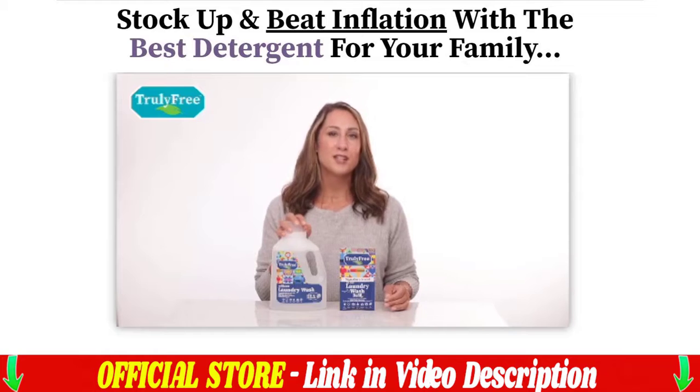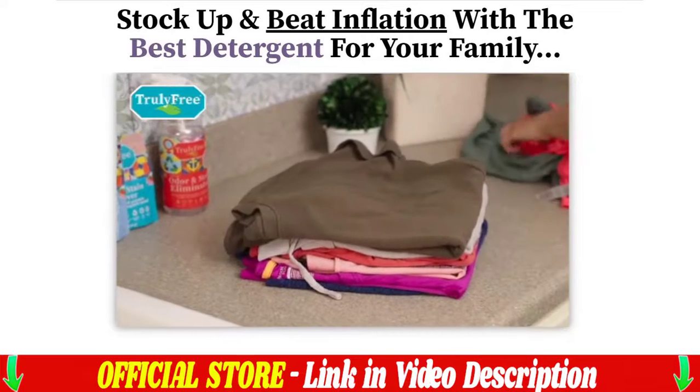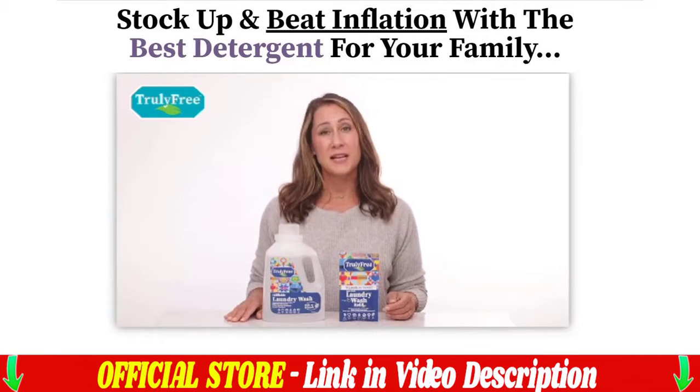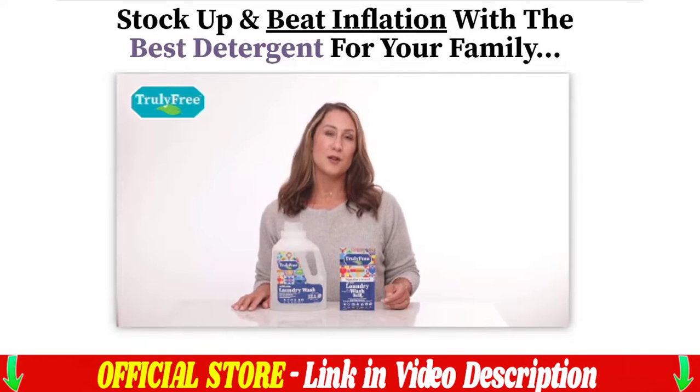What is Truly Free laundry detergent and does it actually work? Yes, Truly Free laundry detergent really works. Today this product is helping thousands of people because within its formula there are powerful natural plant-based ingredients to provide cleaner, softer clothes while being hypoallergenic, safe for all skin types, and not harming the environment.